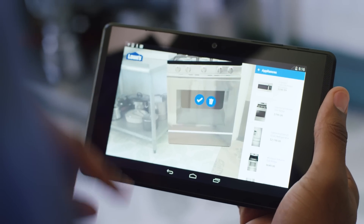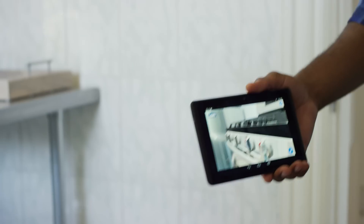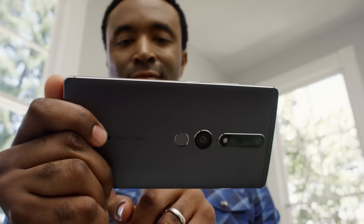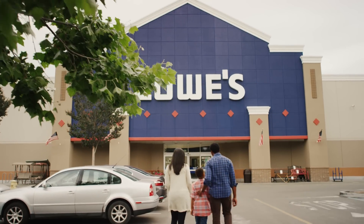It also allows you to drop virtual objects into that space, so you can manipulate this virtual dollhouse of your real space. Once you try things out and you get to a spot where you feel like you like this space, it automatically generates a list for you of the real Lowe's products. And you can either buy them online or you can go to your local Lowe's store and buy them there.